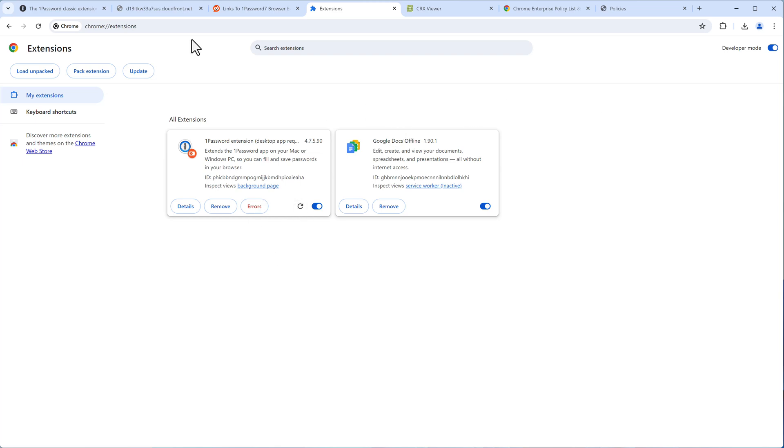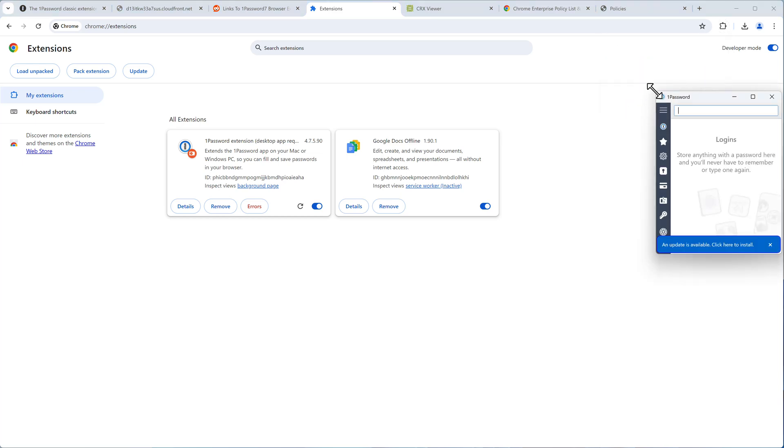The extension should now be working. Go to Extensions and find 1Password — there it is. Make sure not to update it, because Agile Bits may make it non-functional. If you know what you're doing, leave it as is and don't update it as long as it's working and secure.